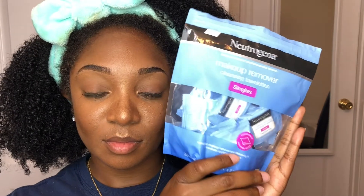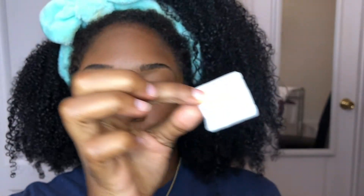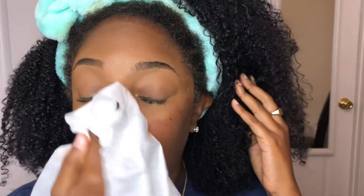My makeup is literally ruined from the day, so we're gonna go in with the Neutrogena makeup remover cleansing towelettes. I always get the singles — I feel like the singles are way better than the pack, just because I can travel with these and share them with friends. Constantly opening and closing the pack dries out the towelettes, but singles stay moisturized. I highly recommend the singles over the pack. Yeah, they cost a little more, but it's totally worth it.